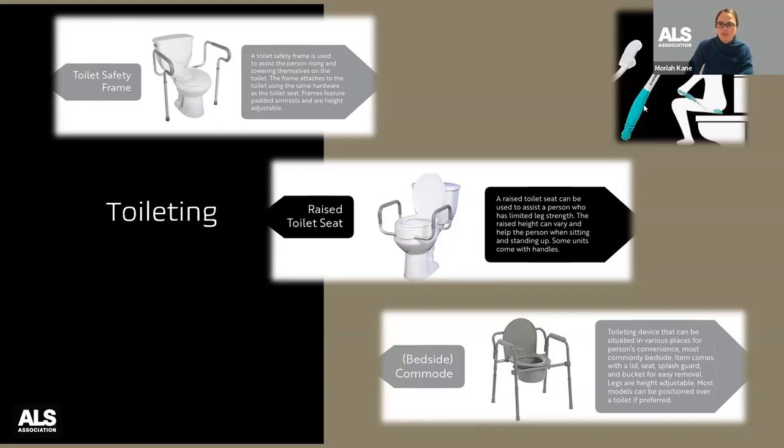A bedside commode lets you take it where you need it — next to a lift chair or right over the toilet itself, acting as both a raised toilet seat and safety frame. Look for a shield guard to reduce splash when using it over the toilet. There are bathroom wands and toilet tong tools for wiping assistance when it's hard to reach or hold toilet paper — toilet tongs bent at 45 degrees work well for this.